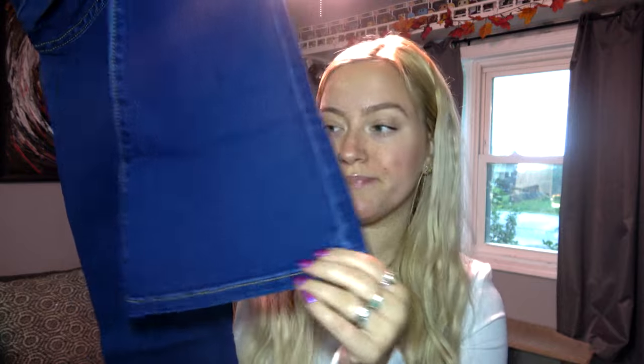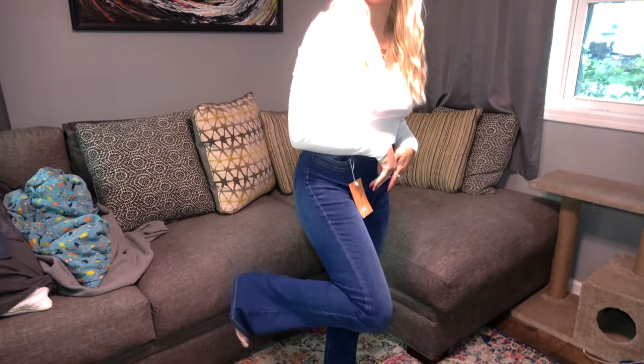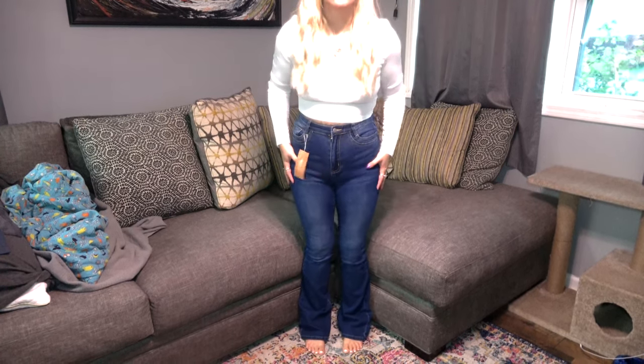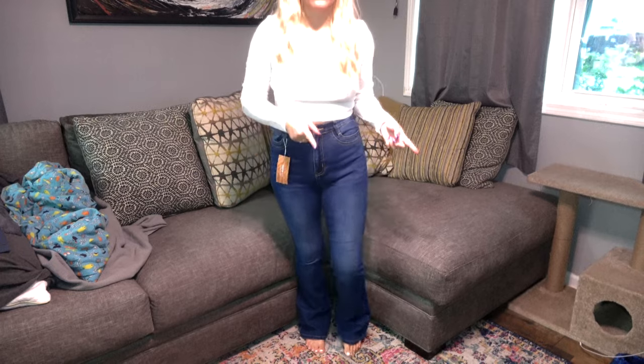Next I have another pair of jeans but these ones are boot cut. Here are the boot cut jeans on — as you can see, they are a bit longer, and these are definitely more stretchy than the skinny version.